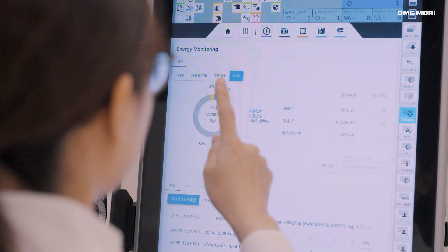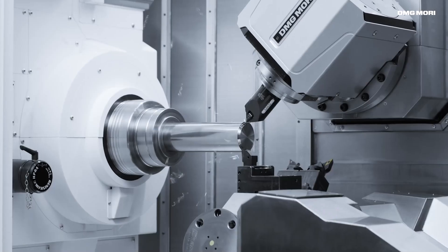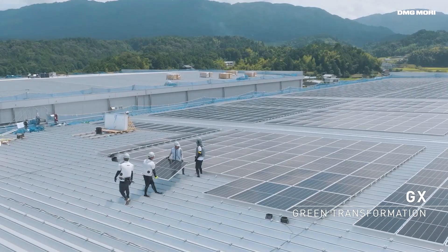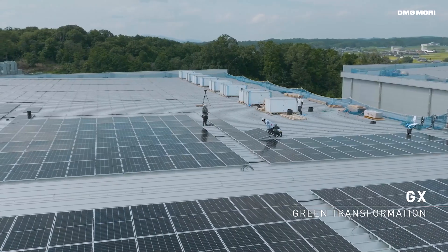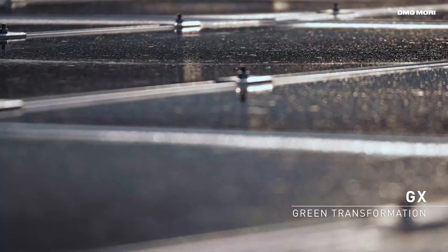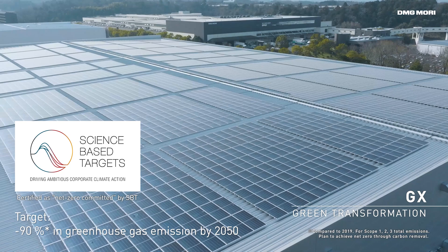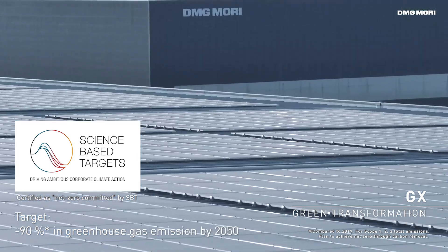For all DMG Mori machines, the energy saving function, green mode, is standard. The rooftops of our factories are used for large solar panels to enable sustainable production with renewable energy. We will continue our efforts to reduce CO2 emissions in the future.